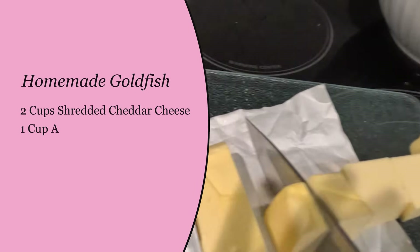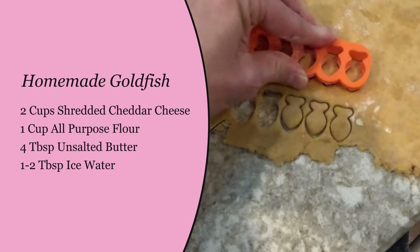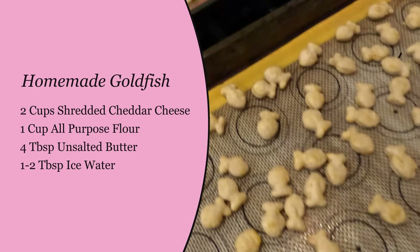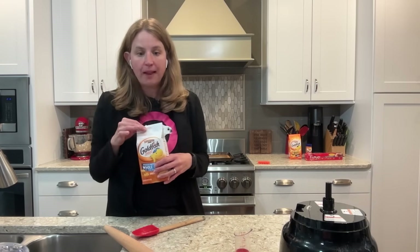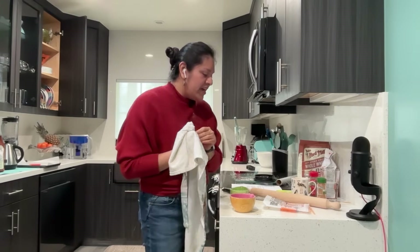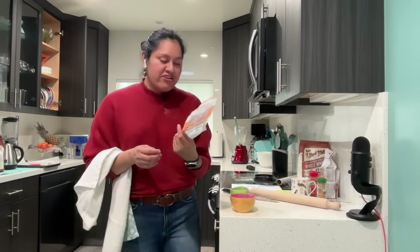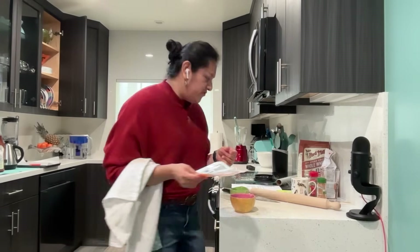Our recipe today is pretty simple — it's only four ingredients: cheese, butter, flour, and water. I chose to use white whole wheat flour, which is made from ground white wheat and keeps more nutrients in it than all-purpose flour. I kept everything the same except my cheese — I wanted to try this mozzarella cheddar cheese to see what the fat content does to the goldfish.